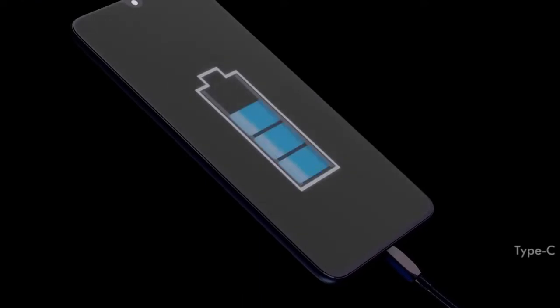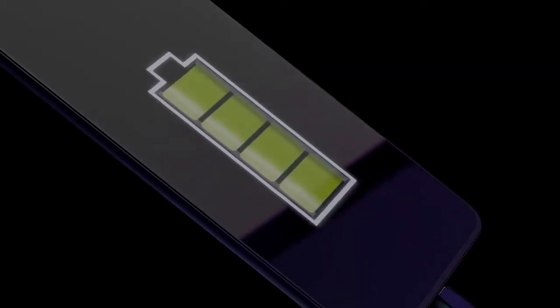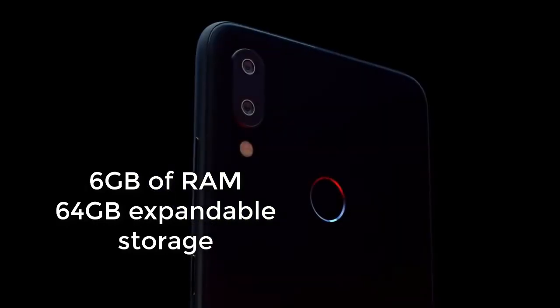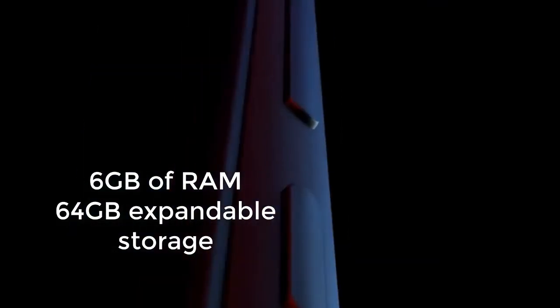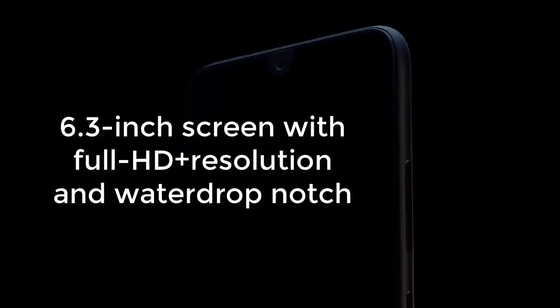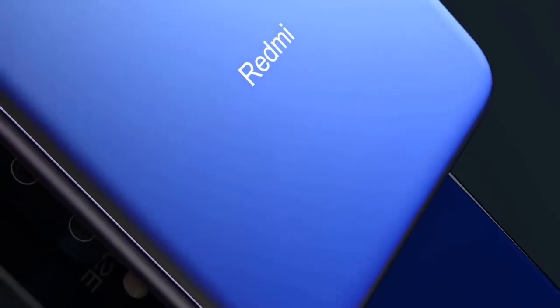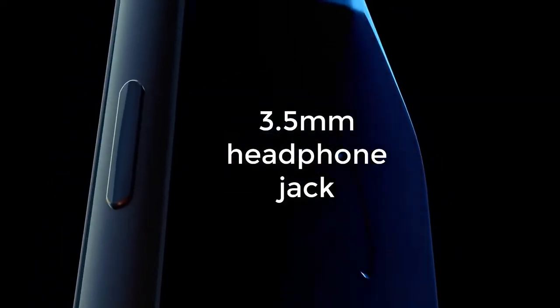The Redmi Note 7 is powered by the mid-range Snapdragon 660 chip, paired with up to 6 GB of RAM and 64 GB of expandable storage. Display duties are handled by a 6.3-inch screen with Full HD Plus resolution and a water drop notch. There's a 4000 mAh battery on board which supports fast charging, along with a rear-mounted fingerprint sensor, 3.5 mm headphone jack, and USB Type-C port.